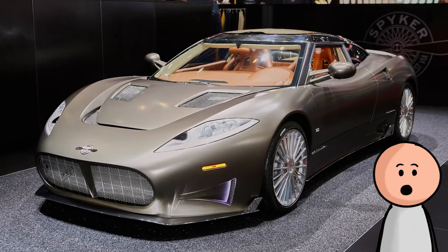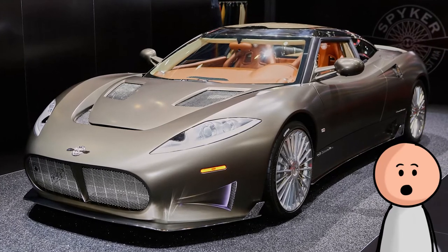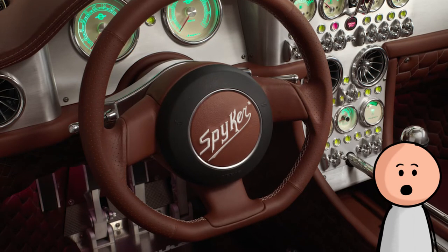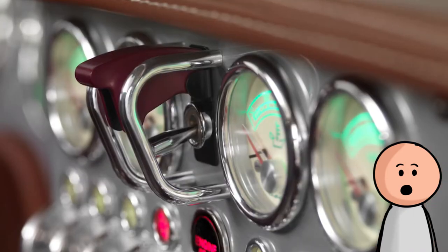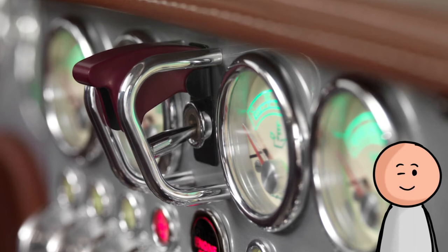Number six, the 2016 Spyker C8 Preliator. When the Preliator came out in 2016, nothing caught the eye other than its amazing interior design. The Preliator showcases an incredible level of detail throughout, but the craftwork of the switchgear on the center dash is second to none.